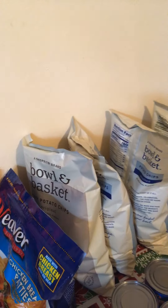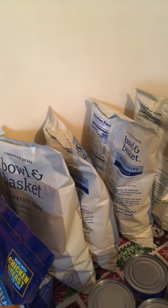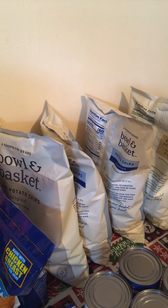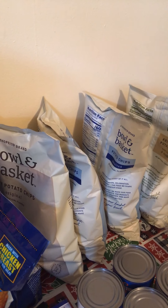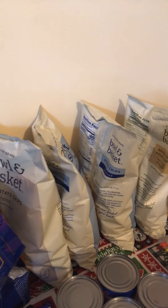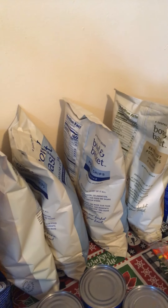The Bowl and Basket chips for Cyber Wednesday through Saturday are going to be on sale for $0.99. We have a $0.30 digital coupon coming off each bag, limit of 4, making each bag of chips $0.69.